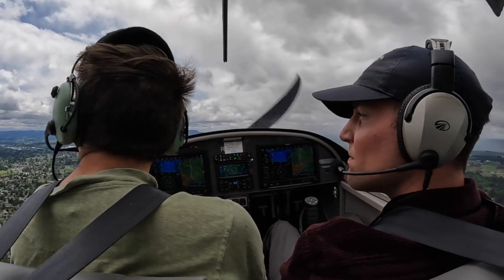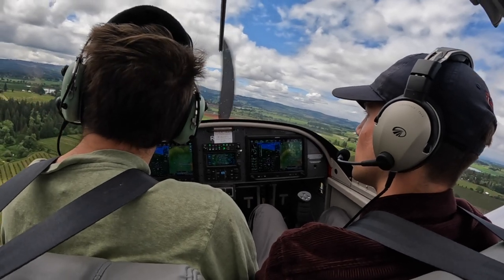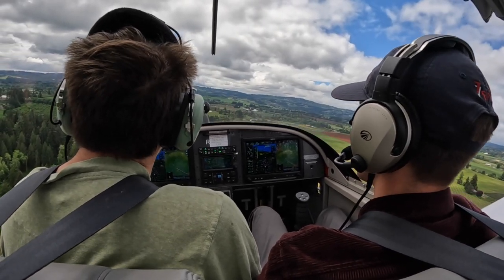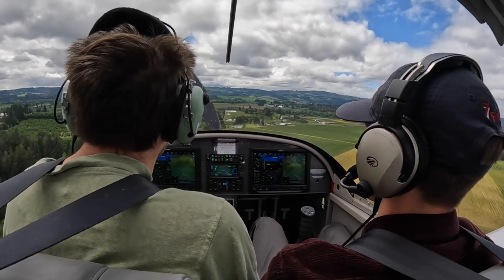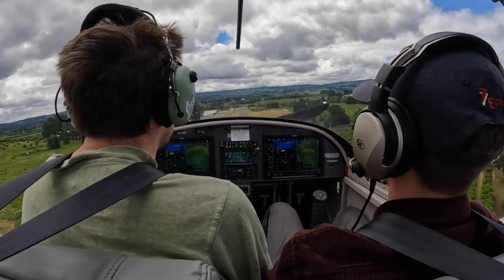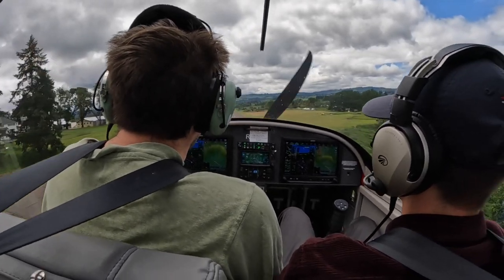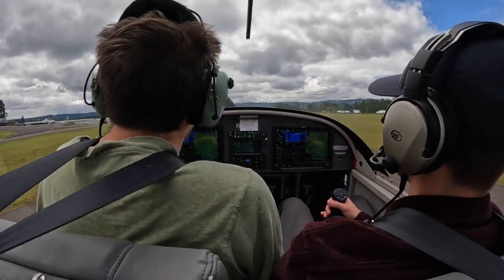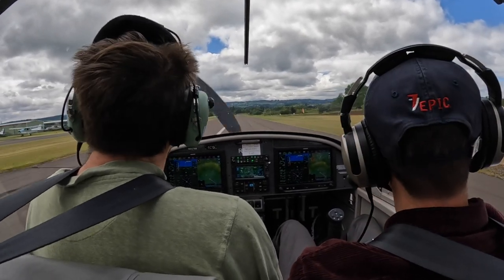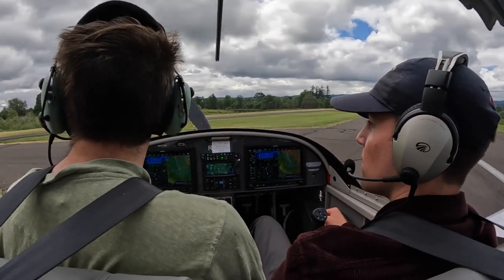Tower approves frequency change; pilot thanks them and wishes a good day. Pilot calls on CTAF: Twin Oaks traffic, 317 Victor Alpha, turning final runway 20 Twin Oaks. Instructor coaches: I can always go around if needed. You're a little high — idle power to get the nose down. Still high but descending fast. After landing, instructor says: I think your landings are really great. If anything, just practice some runway 20 landings.